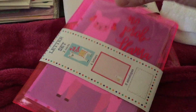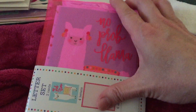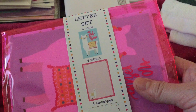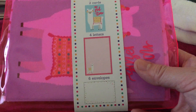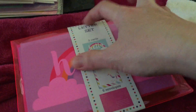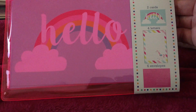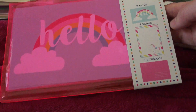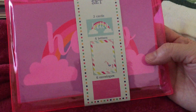Another one is this — the llama says 'No problema.' This is the design. It has again two cards, four letters, and six envelopes. And the other one is the rainbow and unicorn set — the letter is a unicorn design but the card is a rainbow. It's so cute — that's my favorite, perfect for a happy mail.